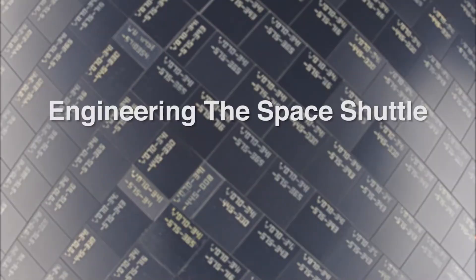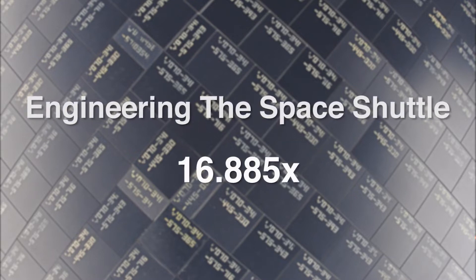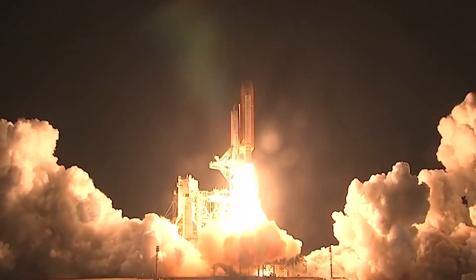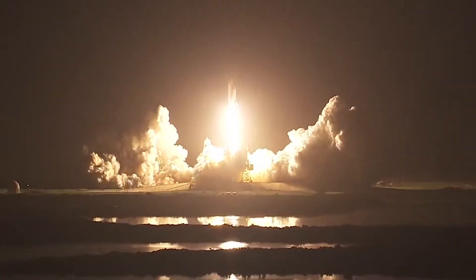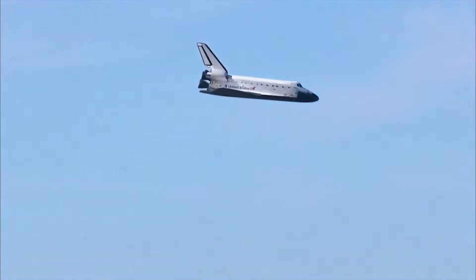I put together this course, Engineering the Space Shuttle — or 16885X in MIT's numbering system — in order to give people who were not fortunate enough to fly on the shuttle an up-close and personal view of this remarkable vehicle: the first reusable spaceship ever built that took off like a rocket, operated in orbit as a spacecraft, and flew back to Earth like an aeroplane.